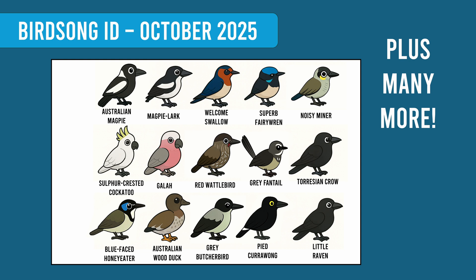This time we focused on more common birds so we could help more people — birds like sulphur-crested cockatoo, kookaburra, galah, magpie, and many more.